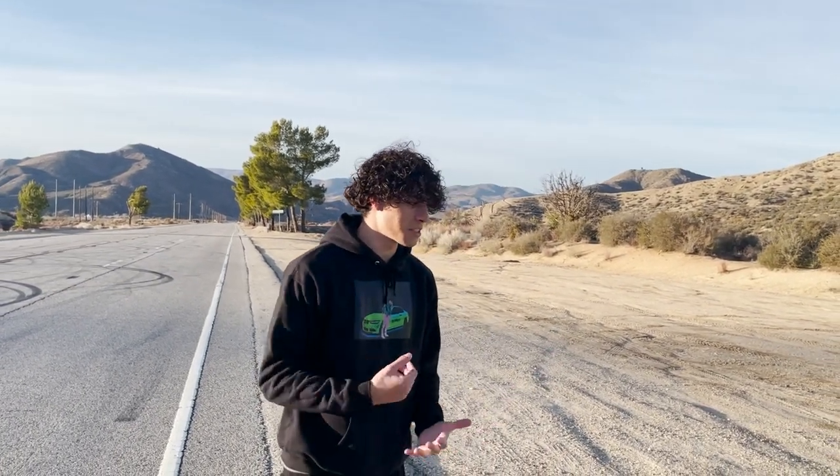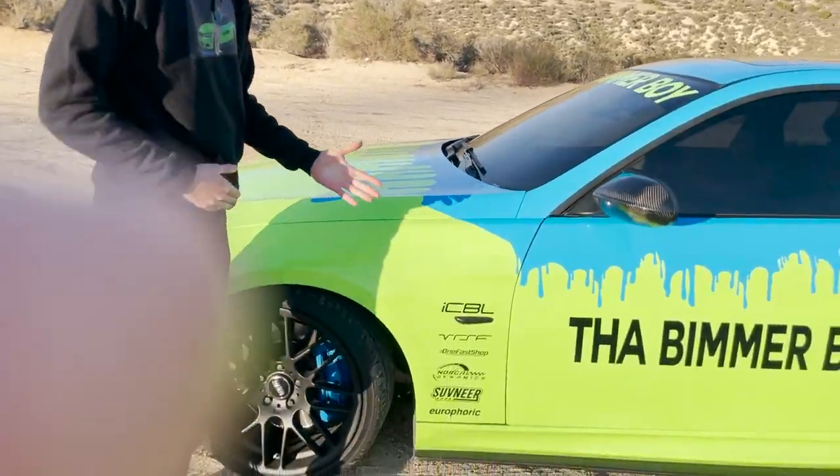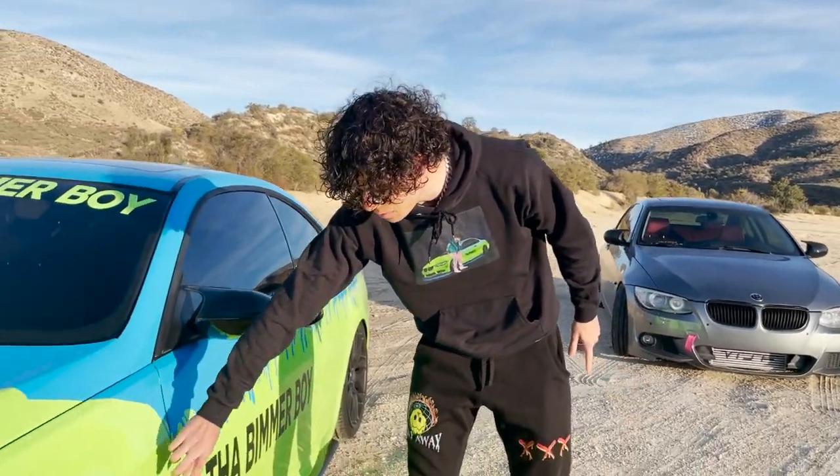I'm gonna be talking about a few things that have changed on my car — it's literally night and day difference. We're just gonna run through it, and also shout out to these sponsors. I'm gonna go through each of these sponsors and what they've done for my car.